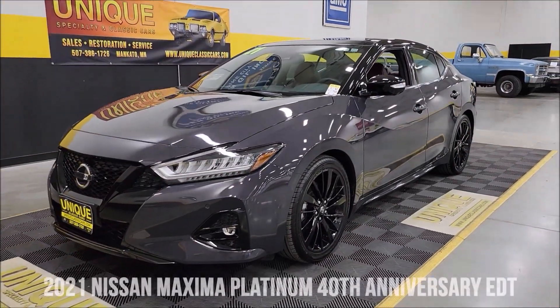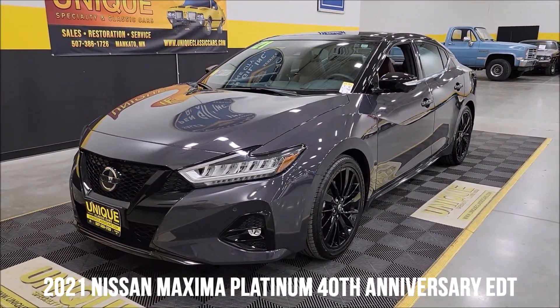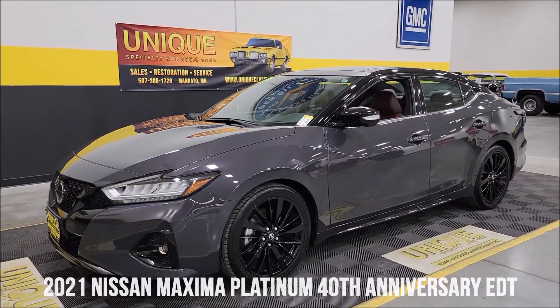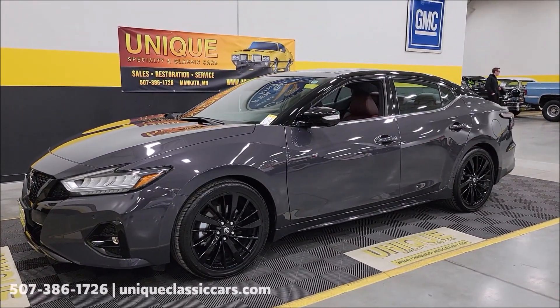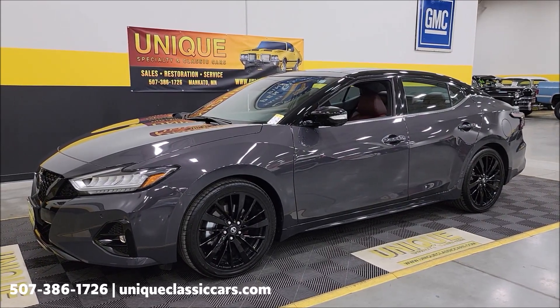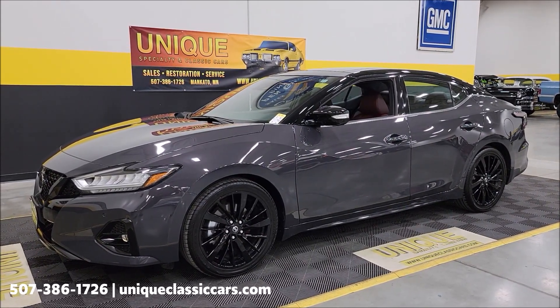Once you want something unique, special, and classic, you can get a later model car in — whether it be a local consignor, a friend who wants a car moved, or possibly a trade-in. And here we have a late model, low-mile 2021 Nissan Maxima.